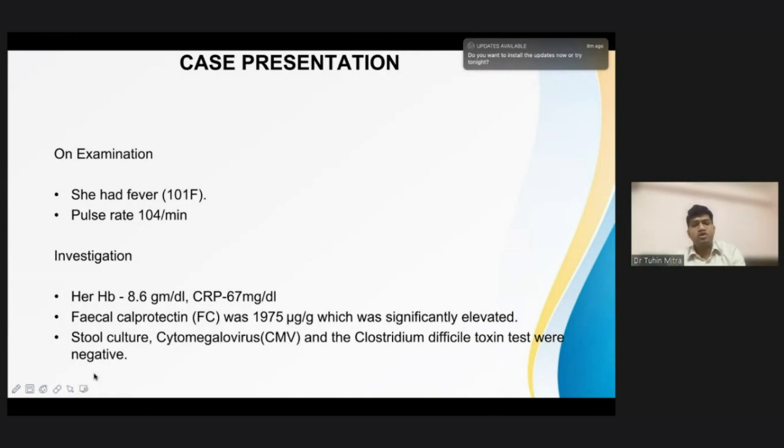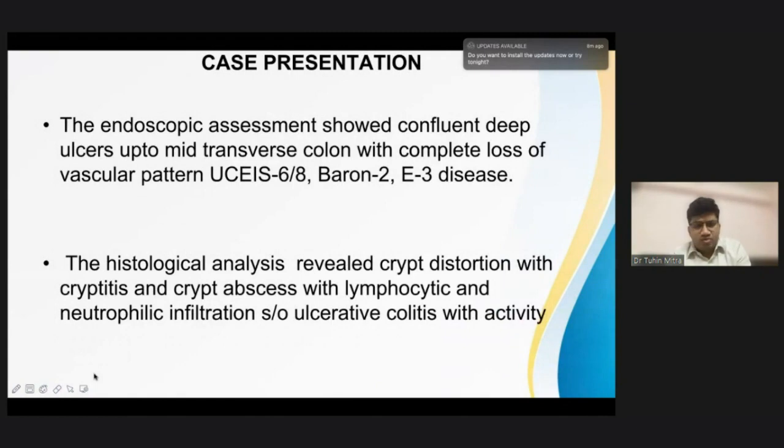Investigations revealed anemia with hemoglobin of 8.6, CRP was 67 milligram per deciliter, fecal calprotectin was high in the range of 1975 microgram per gram, and stool cultures, cytomegalovirus, and Clostridium difficile toxin tests were negative. Endoscopic assessment showed confluent deep ulcers up to mid transverse colon with complete loss of vascular pattern. The endoscopic severity index was around 6/8, Barron classification was 2, and since the disease was beyond the splenic flexure, we described it as E3 disease. Histological analysis revealed crypt distortion with cryptitis and crypt abscess with lymphocytic and neutrophilic infiltration, defining ulcerative colitis with severe activity.